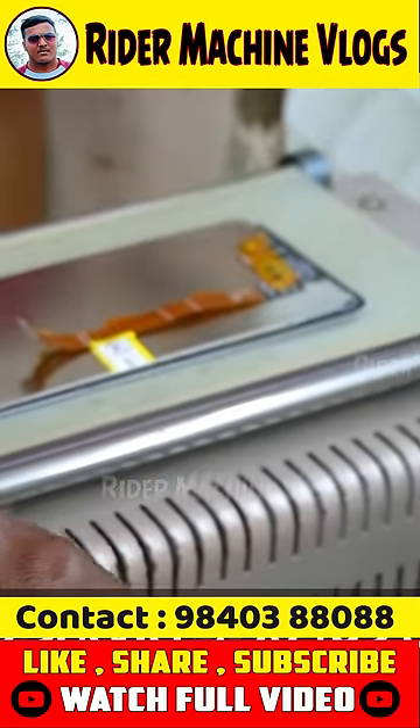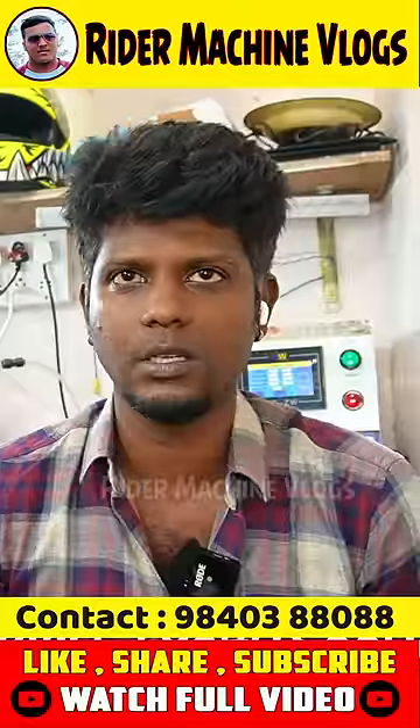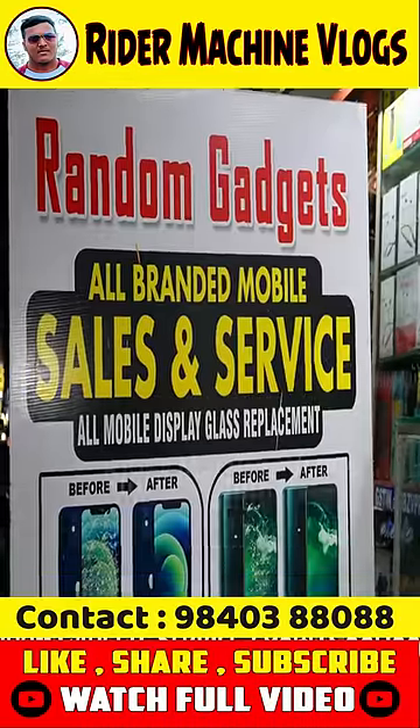What is the advantage? You can use the maximum cost of 1,000 to 1,500. You can use a mobile service center for random gadgets.